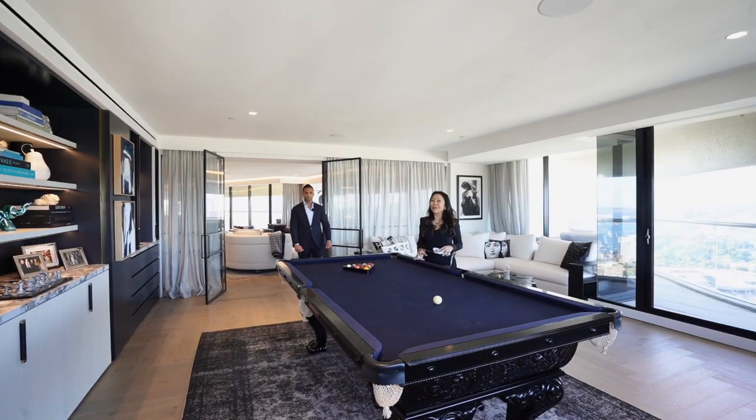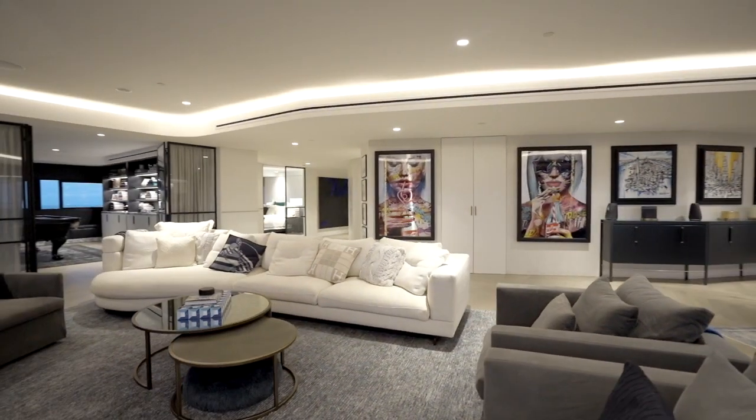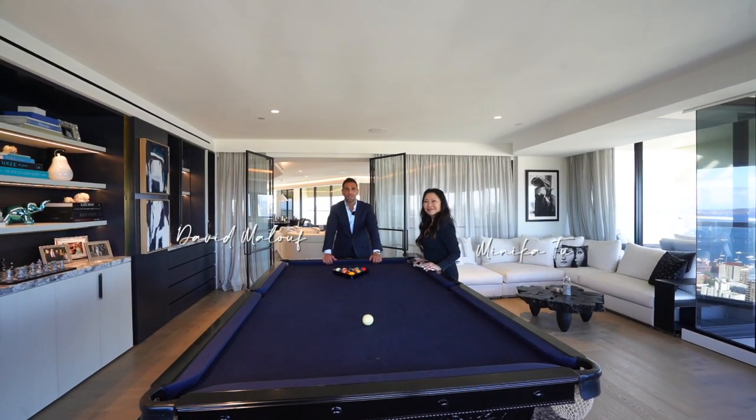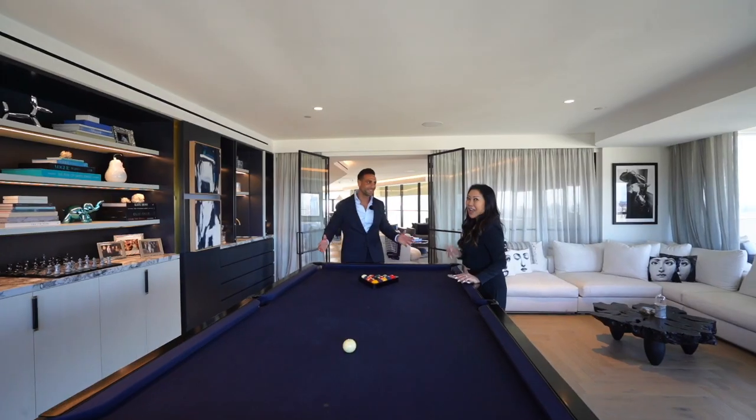From the top of Sydney Harbour to wherever you may be, welcome to this most gorgeous sky home in Sydney. Myself and Monica look forward to meeting with you — and most importantly, from our favourite games room. Games room!